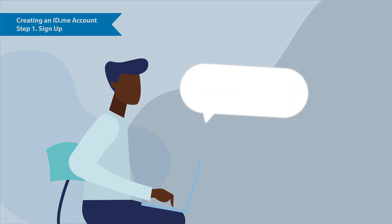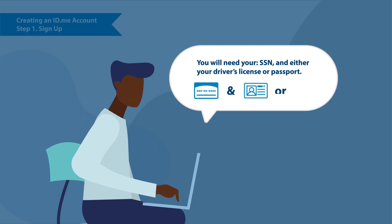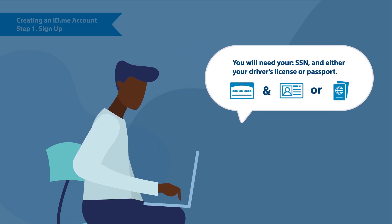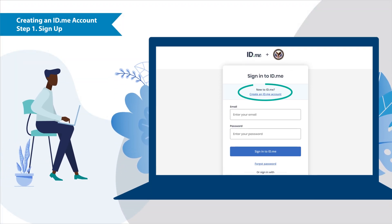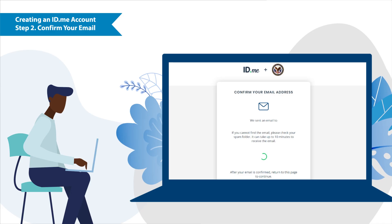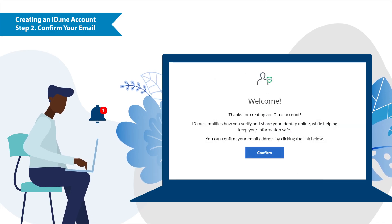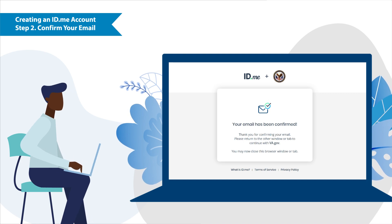Before we begin, make sure you have your social security number, your driver's license or passport, and your mobile phone and/or email address ready. Once you are ready, select create an id.me account, then enter your preferred email address and a secure password. Next, you will need to verify your email address. Check your inbox for an email from id.me and select confirm. The id.me webpage will update when your email has been confirmed.